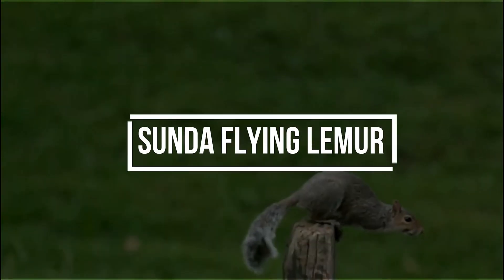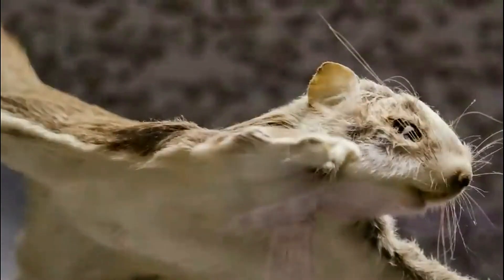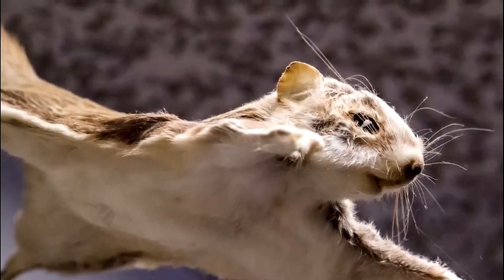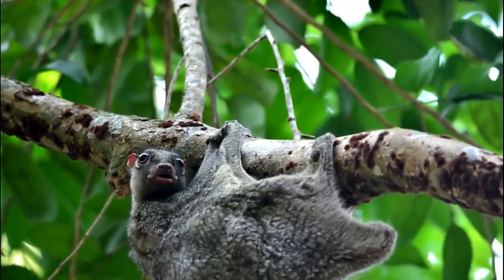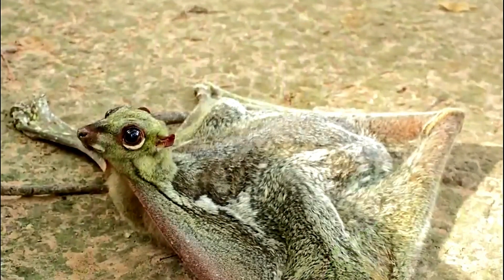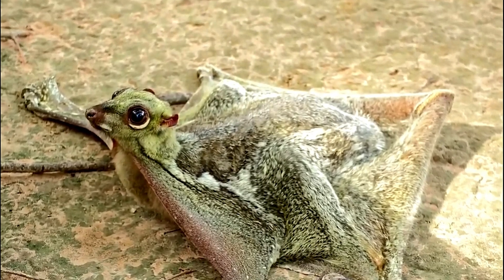Number 1: Sunda Flying Lemur. The Sunda Flying Lemur, despite its name, is not a lemur at all. It possesses a series of remarkable adaptations that make it a true marvel of nature. Its most extraordinary feature is its ability to glide gracefully through the treetops using a specialized membrane known as a patagium.